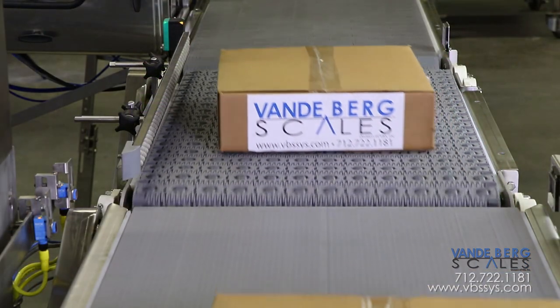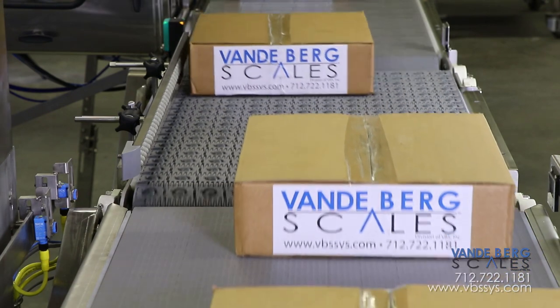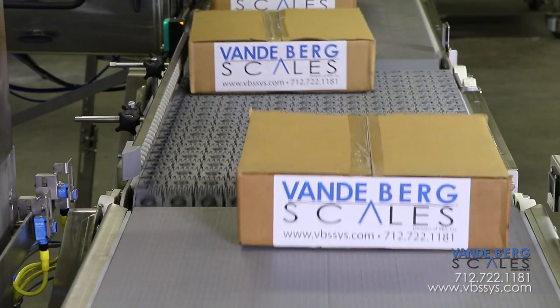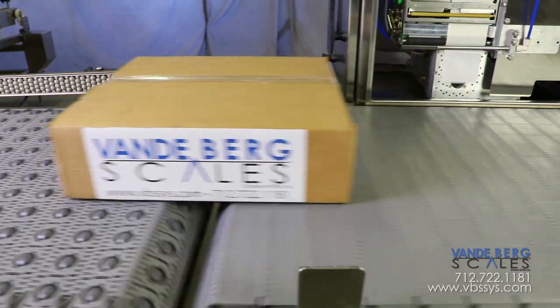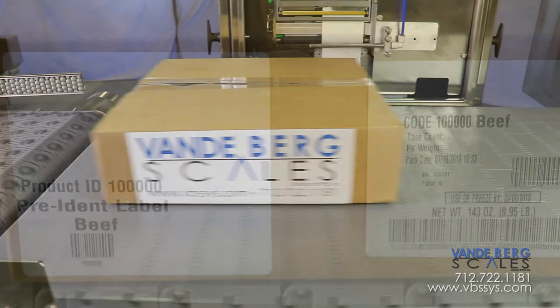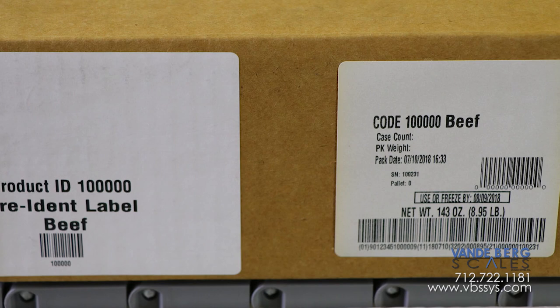The case then moves onto an angled roller belt conveyor, where the case is directed against a guide rail to ensure the edge of the box is a consistent distance from the labeling printer. The case advances onto the labeling conveyor, where a label with all relevant information, such as weight and type of product, is printed and applied to the side of the case.